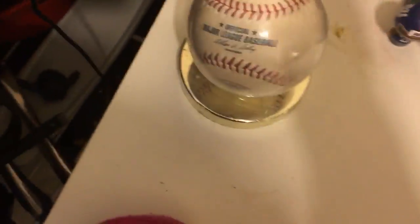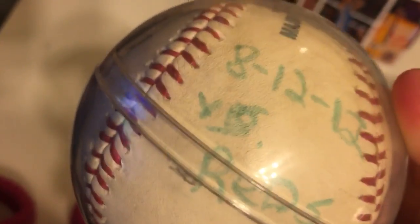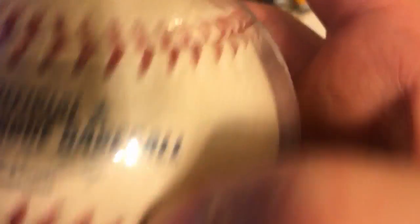Over here is my Joey Bono foul ball I caught when I went to a Mets game a long time ago. The date written on it is 8/12/12 — it was against the Reds. It was during the Mets' 50th anniversary season and has the old commissioner's signature. It's one of my prized possessions along with that Rangers puck.